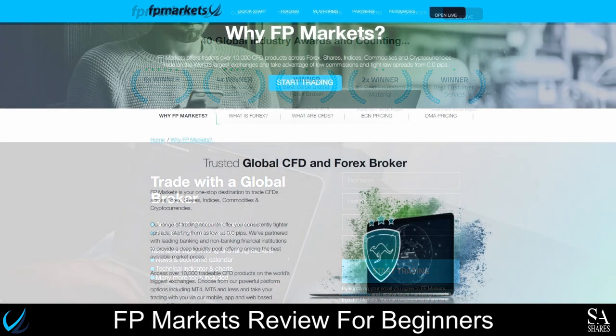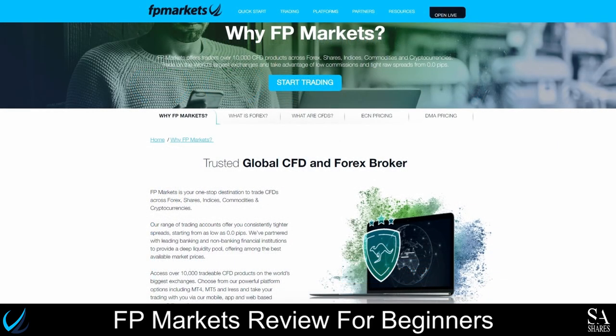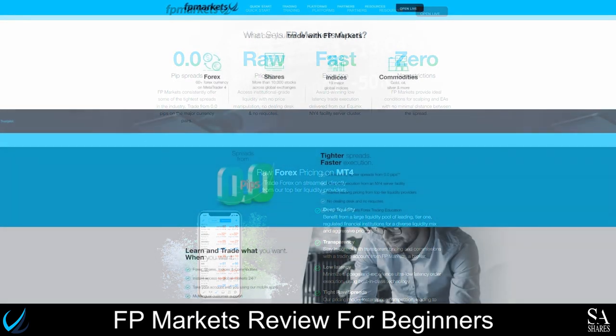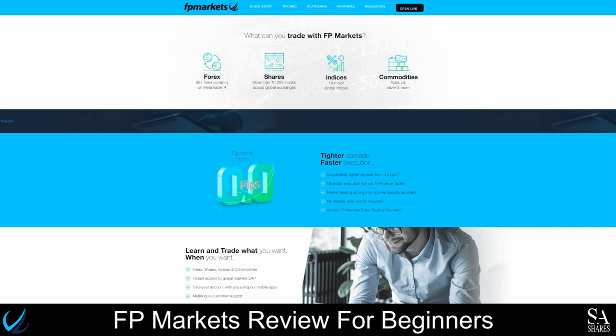Overall, not only can you rely on FPMarkets for reliable customer service and trade execution, but this broker also provides remarkable educational content and is a great option if you are considering trading for the first time. If you've been trading for a while, or you are a South African citizen, this broker definitely has the accounts, tools, and platforms that you need to increase your chances of success. With more than 10,000 stocks on offer, MetaTrader support, over 40 global awards, and a Trustpilot rating of 4.9 out of 5, FPMarkets certainly ranks amongst the top 10 brokers globally in our books.